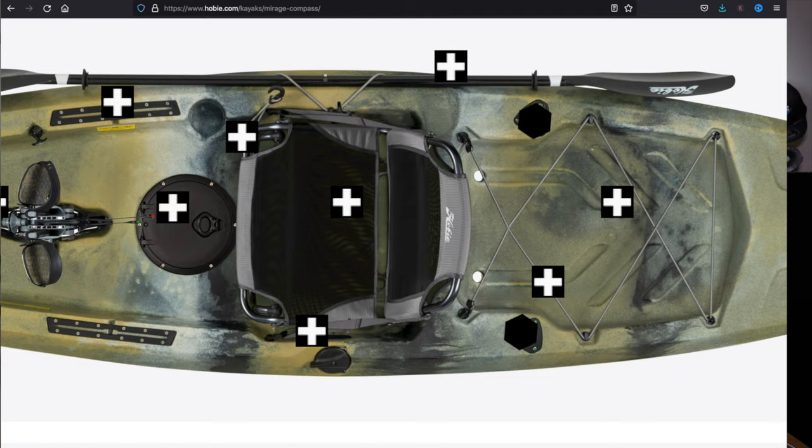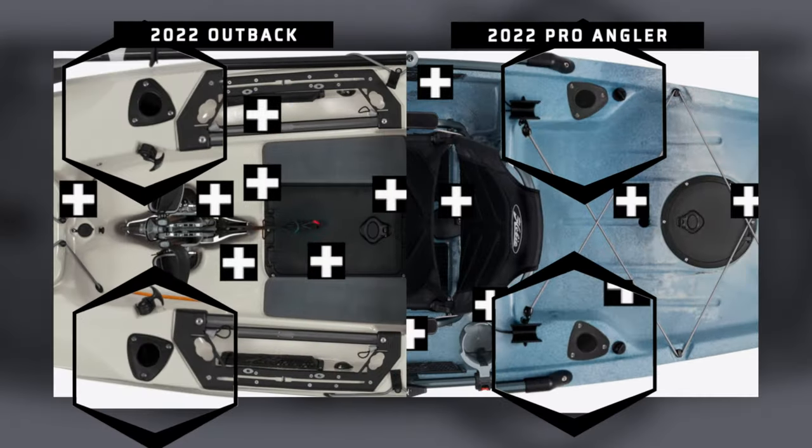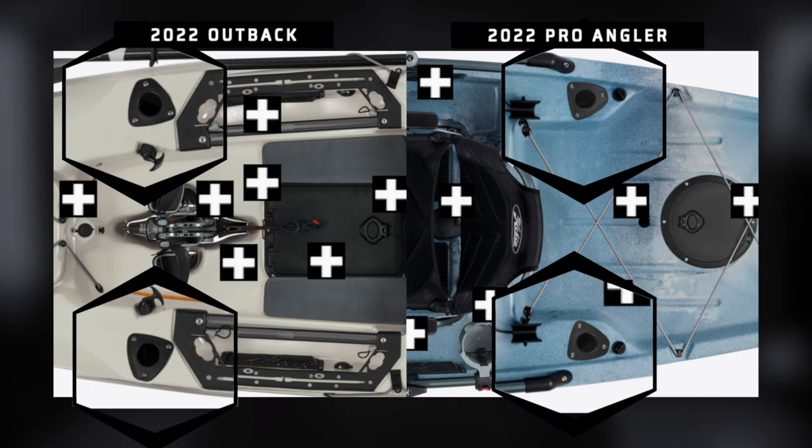The second change in the 2022 product — and you could argue it's technically a 2021 update — is that the rod holders have changed across the entire range to screw-in post-production rod holders. Those rod holders were typically a weak point and were never really at the right angle for trolling; they were always a little bit of an awkward angle. I think the new ones are much better.